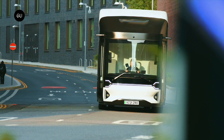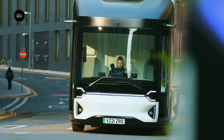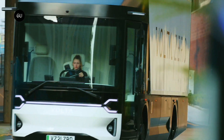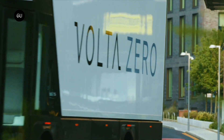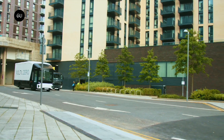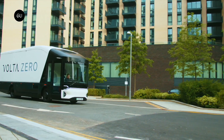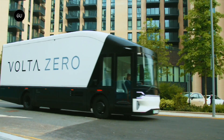Second-generation prototypes will be loaned to customers for evaluation so that fleet operators can fully understand how the all-electric medium-duty truck will integrate into their operations. The U.S. introduction will start on the West Coast, with Class VI and Class VII vehicles being made available to operators as part of a pilot fleet trial similar to the scheme operating in Europe.